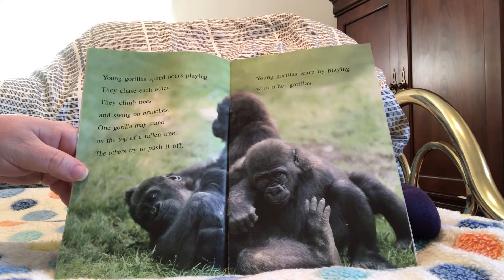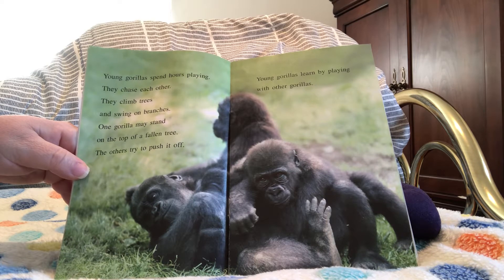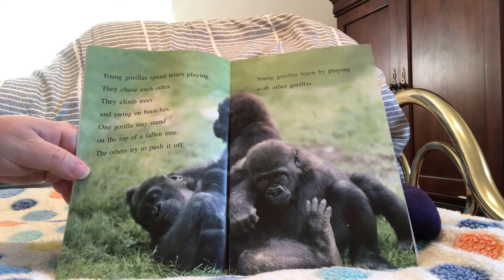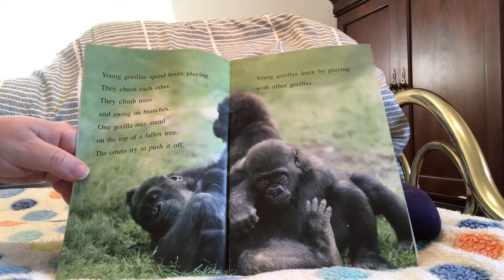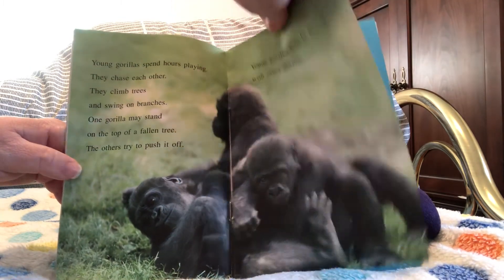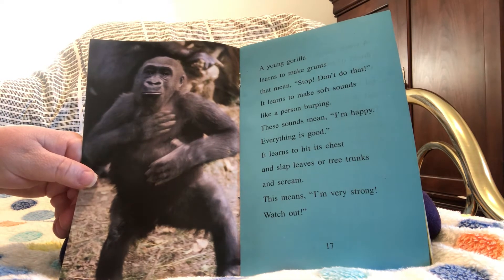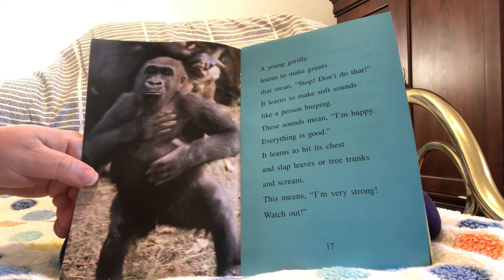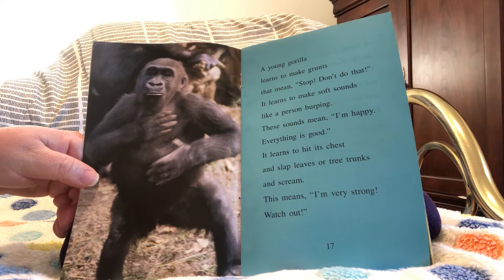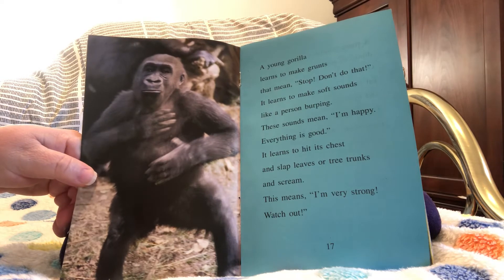Young gorillas spend hours playing. They chase each other, climb trees, and swing on branches. One gorilla may stand on the top of a fallen tree while the others try to push it off. Young gorillas learn by playing with other gorillas. A young gorilla learns to make grunts that mean stop or don't do that. It learns to make soft sounds like a person burping, which means I'm happy, everything is good. It learns to hit its chest, slap leaves or tree trunks, and scream — this means I'm very strong, watch out!